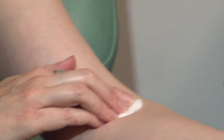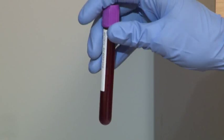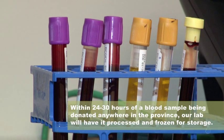Our participants visit a blood lab in their community where they donate six small tubes of blood. Keeping the samples fresh is really important to the study. Within 24 to 30 hours of a blood sample being donated anywhere in the province, our lab will have it processed and frozen for storage.